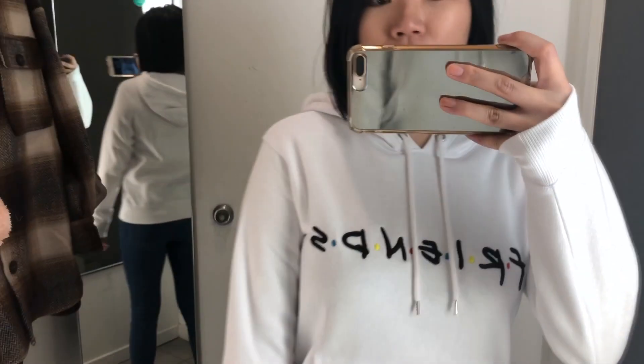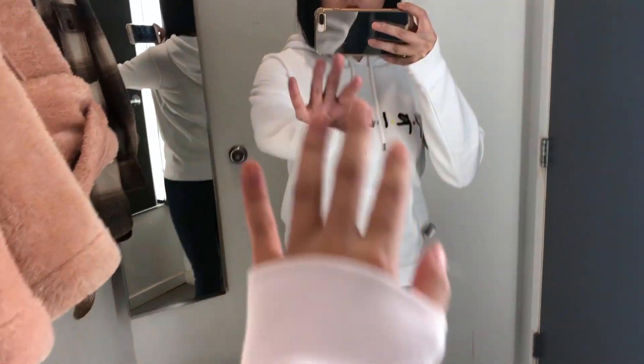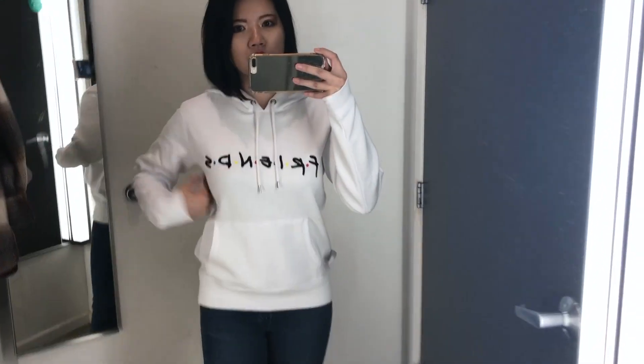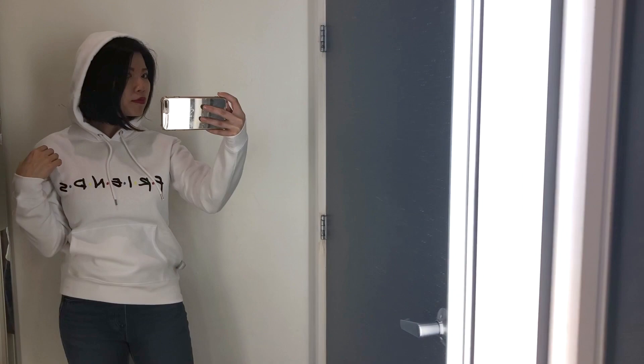The Friends hoodie is pretty basic and medium thickness — good for fall. It fits me well. This is a size small and I think it's $24, so it's pretty affordable. I don't know if it's a different price compared to normal H&Ms since this is an outlet. Overall I would definitely recommend this if you want Friends merchandise. I actually don't really like hoodies — that's why I don't really have any. What do you think? Do you like them?